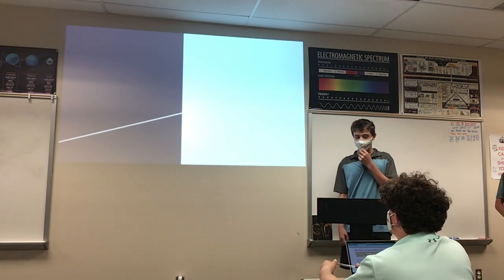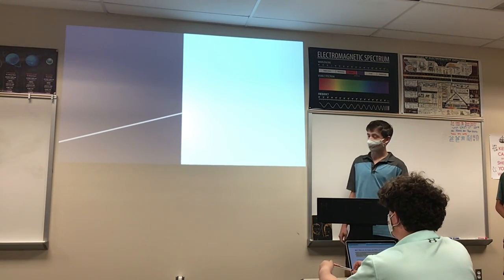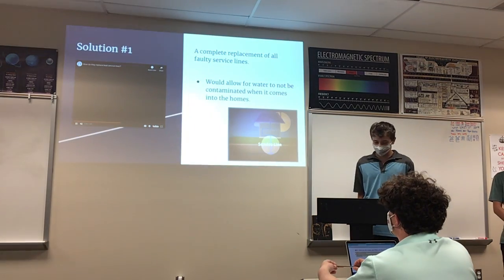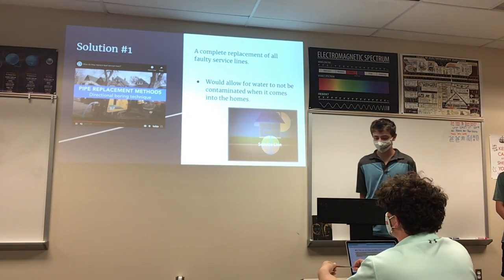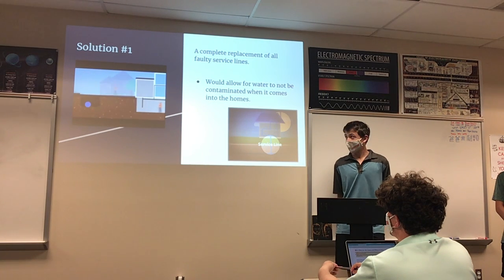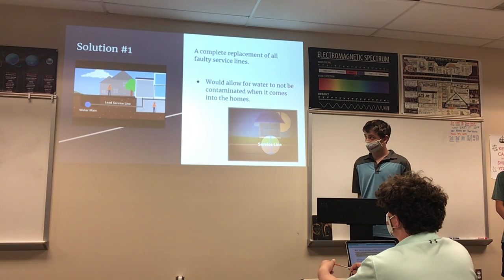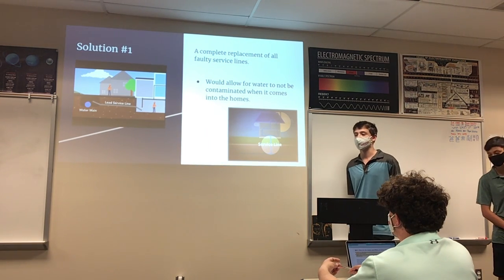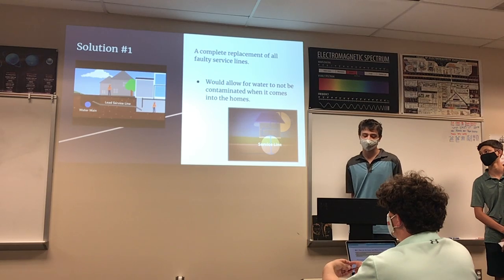One solution for Flint is to completely replace all of the lead service lines. The video on the left shows how they replace lead service lines, and the picture on the right shows what a service line actually is — it feeds from the pipe under your street to give you tap water.